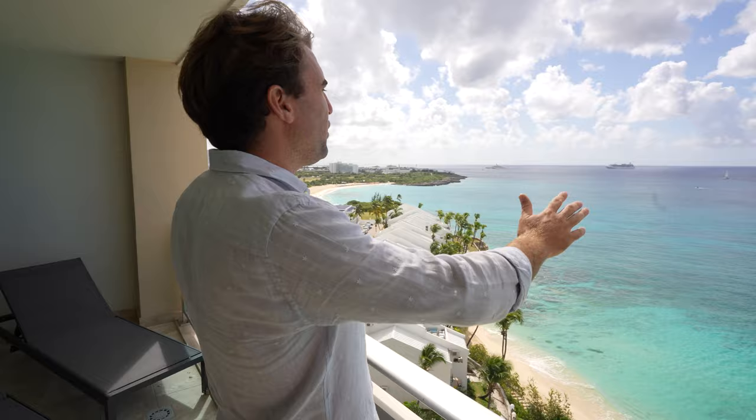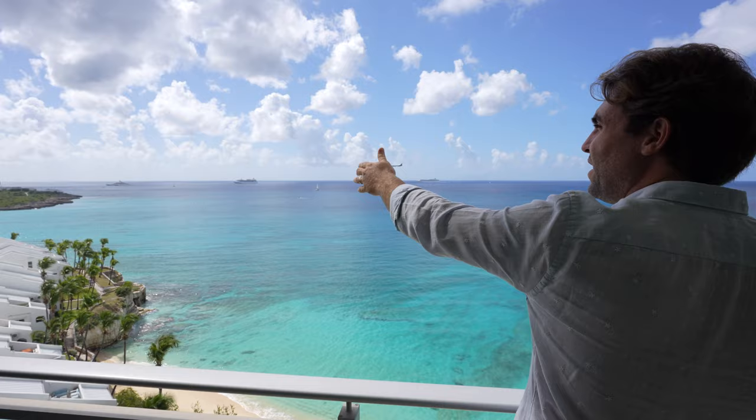You just look out, you see planes landing, you have incredible views of yachts in Simpson Bay. It's a very unique location and a beautiful place to be here in Saint Martin.